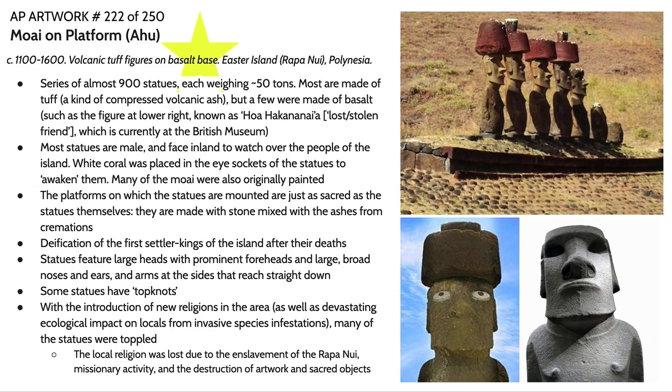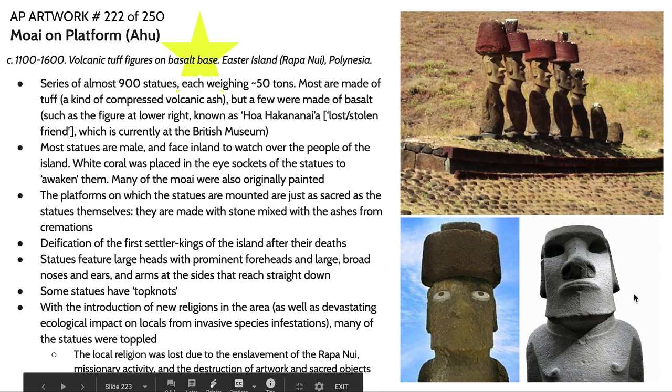For our last work: Easter Island moai. It's important to recognize that the platform — or ahu — that these moai stand on is just as important as the moai themselves. There are about 900 of these statues on Rapa Nui, known in the West as Easter Island, each weighing about 50 tons. Most are made out of tuff — compressed volcanic ash — though a couple were made of basalt, a tougher, more difficult material. Commissioning something in basalt indicated a very high rank in the community.